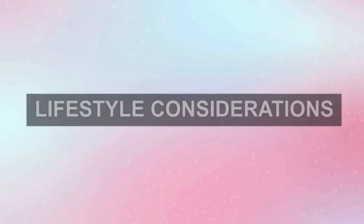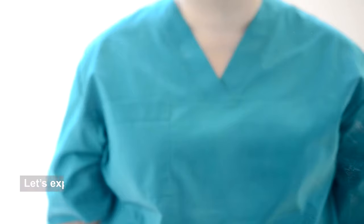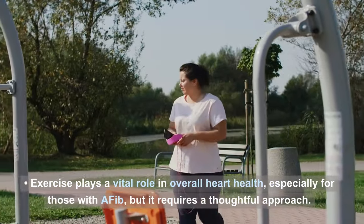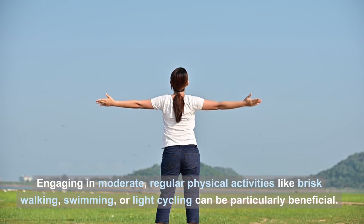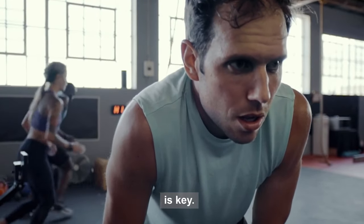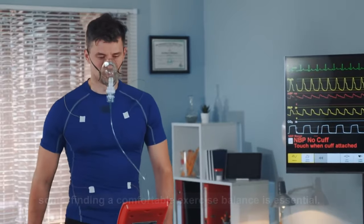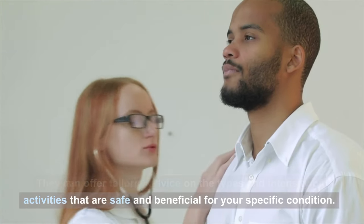Number seven: lifestyle considerations. In addition to dietary adjustments, embracing certain lifestyle modifications is crucial in the management of AFib. Exercise plays a vital role in overall heart health, especially for those with AFib, but it requires a thoughtful approach. Engaging in moderate, regular physical activities like brisk walking, swimming, or light cycling can be particularly beneficial, helping strengthen the heart without overburdening it. Starting slowly and gradually increasing intensity is key. Since vigorous activities might exacerbate AFib symptoms for some, always consult your healthcare provider when planning your exercise regimen.